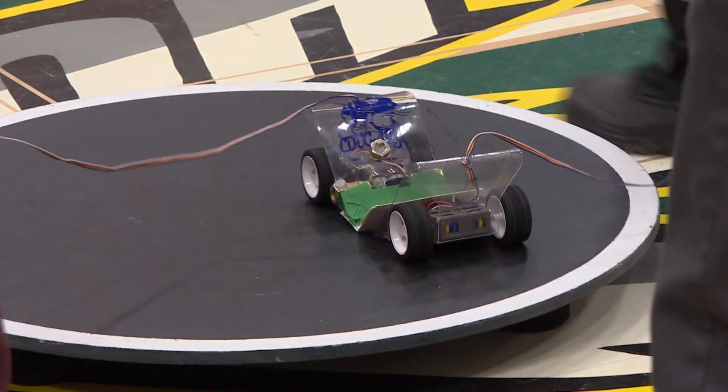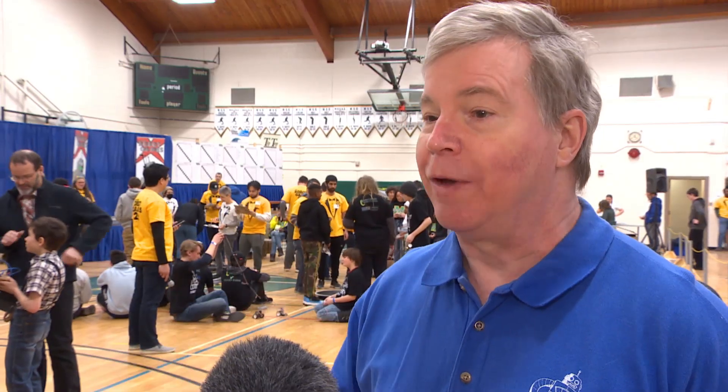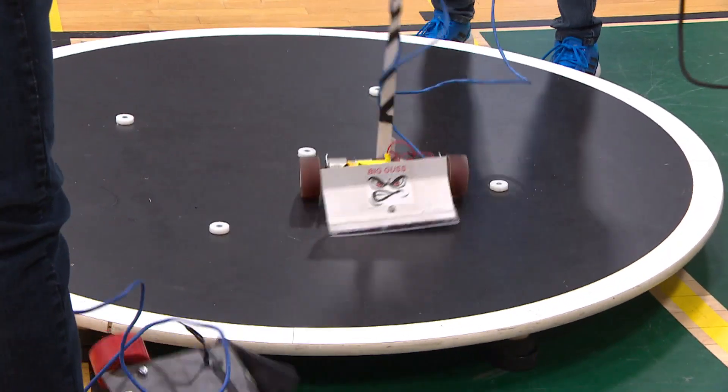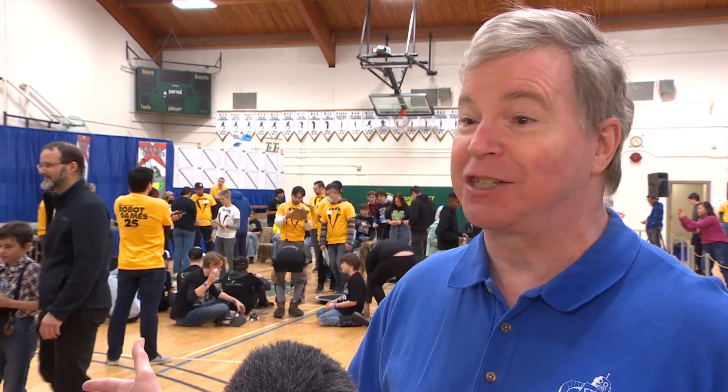We've got two classes of size: mini sumo, and the prairie sumo is a little bit bigger. We've got cars that are driven by cables, and we've got some robots that are completely autonomous, where you put them on the ring and you step back and may the best bot win.